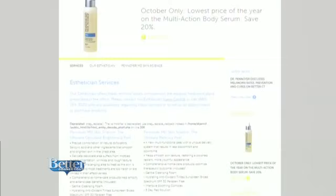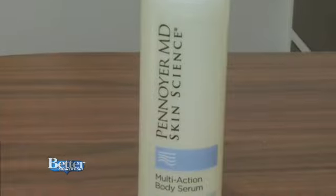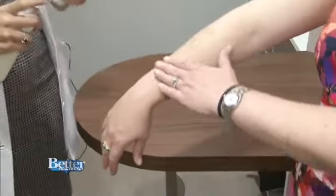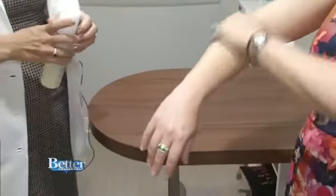You know about anti-aging products on your face and neck, but what about the rest of you? This is the whole body solution multi-action body serum — you use it all over. It spreads; that'll do your whole arm. It does feel good, goes in really nice — very hydrating.